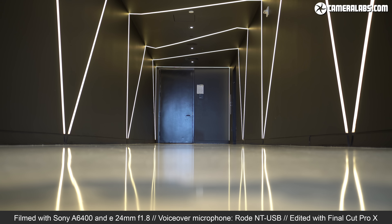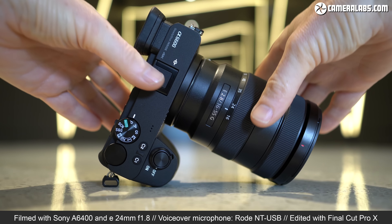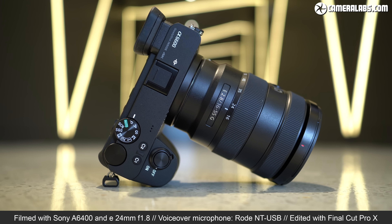Hi, I'm Gordon from Camera Labs and this is the Sony A6600, a mid-to-high-end mirrorless camera with a 24-megapixel APS-C sensor, built-in stabilisation, unlimited 4K video, and 11 frames per second burst with autofocus and the longest battery life in its peer group.